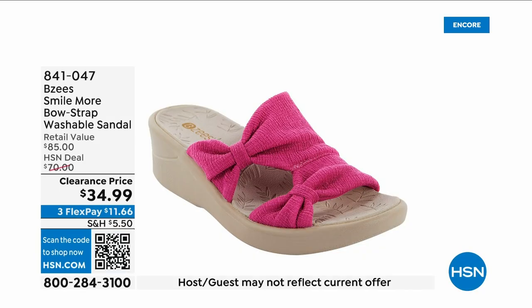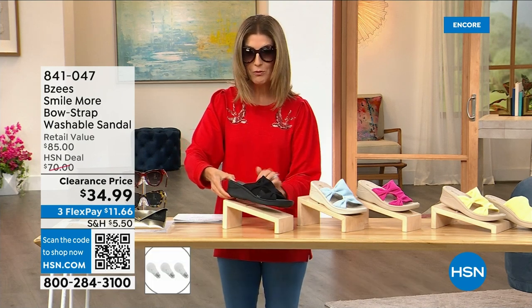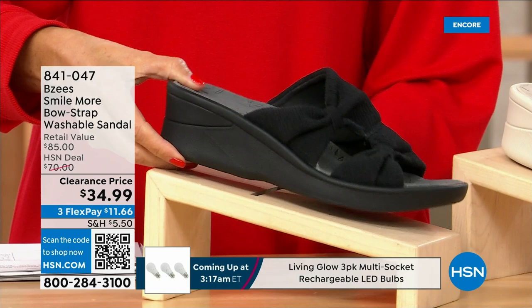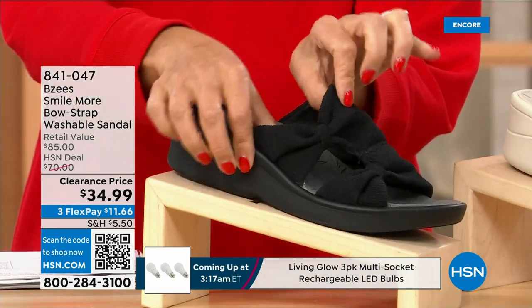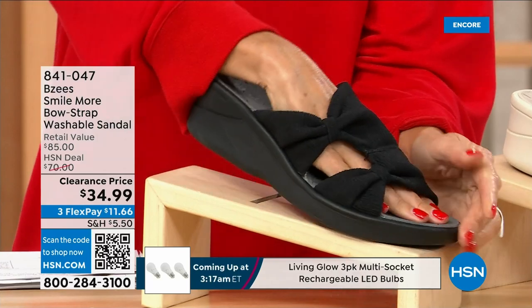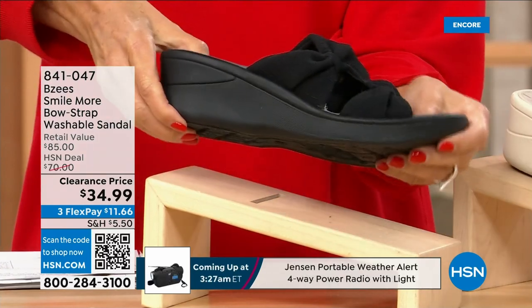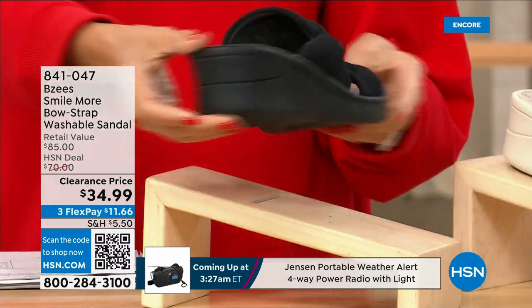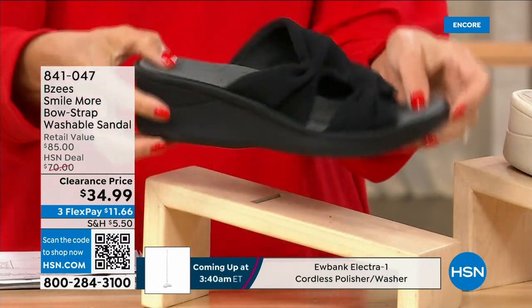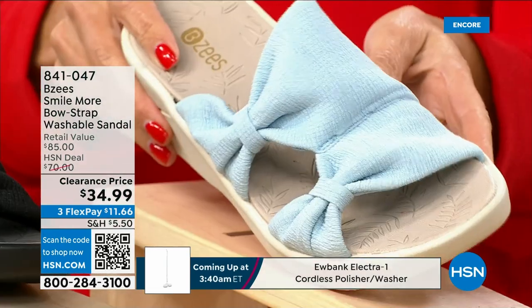These are BZ's — and I know you love this silhouette, it's one of your all-time favorites. We have a brand new markdown: thirty-four ninety-nine. Buy as many pairs as you think you may want because they are fabulous. All stretchy knit uppers, a double bow or double knot detail, a two-inch molded wedge heel — one of your favorite silhouettes from one of your favorite brands — and they're machine washable.